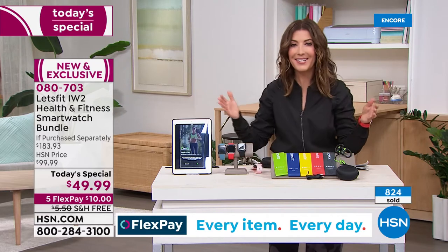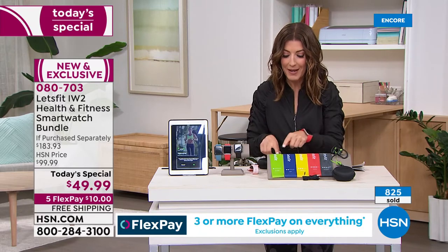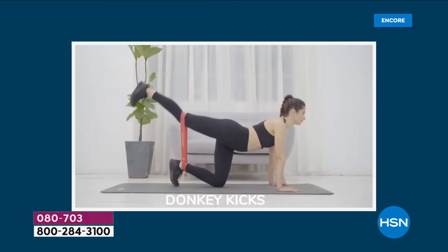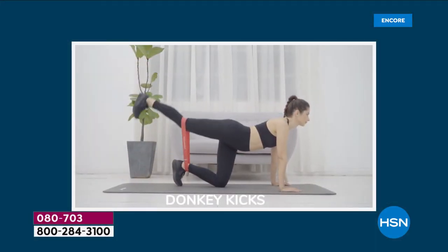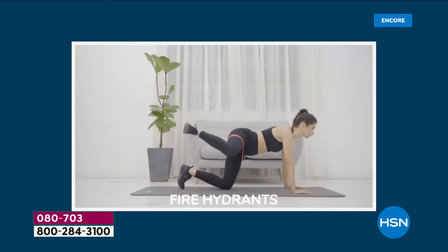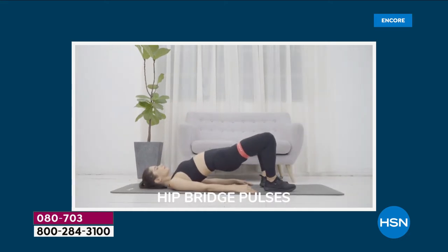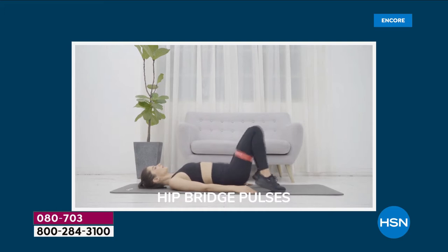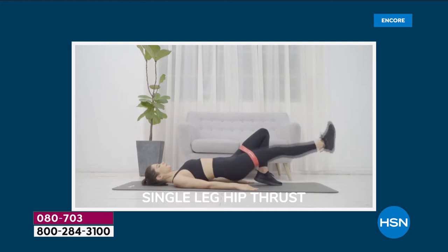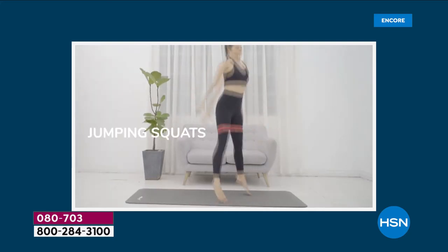We're giving you five amazing resistance bands from extra light to light to medium to heavy to extra heavy. Try some new exercises with the included guide — whether you want to work on outer thighs, inner thighs, those hard-to-reach areas — especially if you're working out at home right now. It's a perfect way to get a little extra workout at home. You can even do some arm exercises while you have the chicken in the oven.